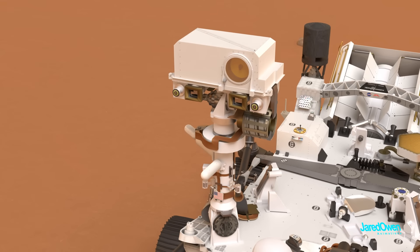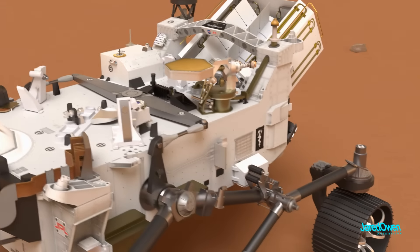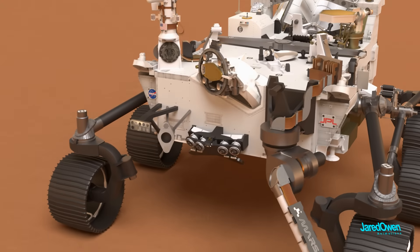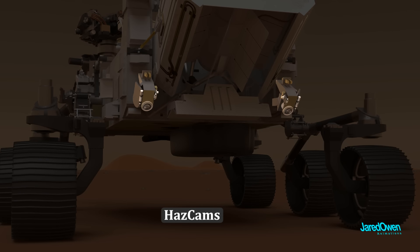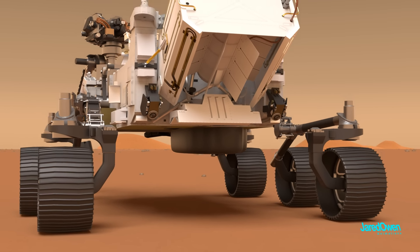The rover has two microphones — one on the mast and another on the side of the rover. Then there are the HAZCAMs, short for Hazard Camera, located in both the front and the back. As the name says, these cameras help avoid hazards and obstacles while driving around on Mars.